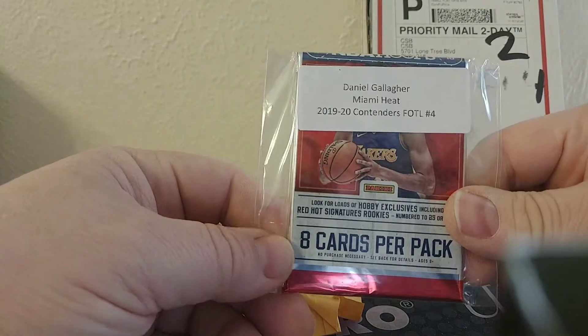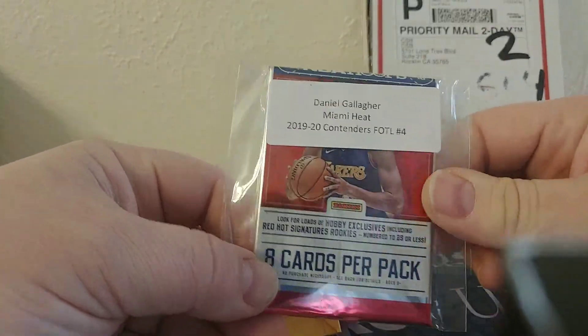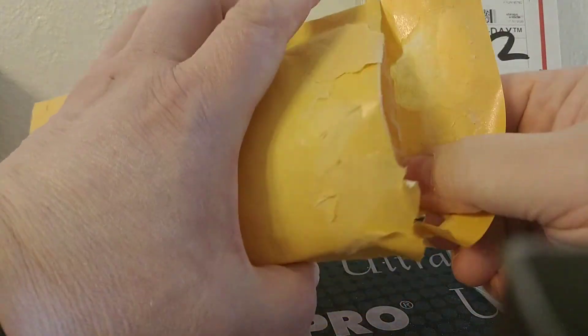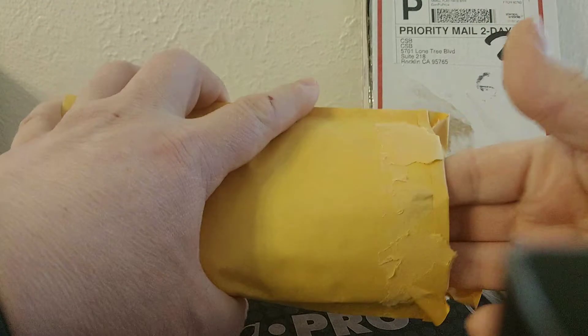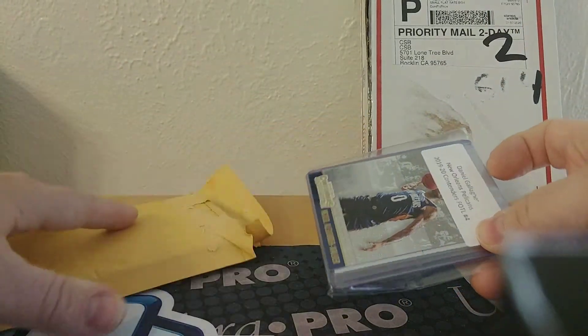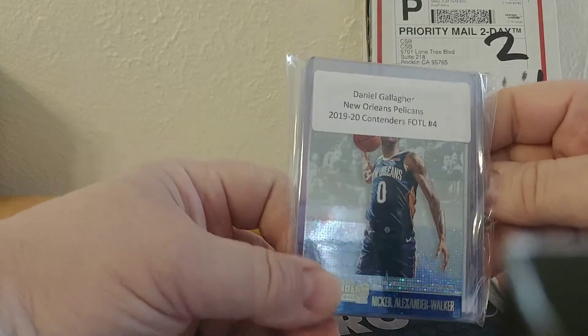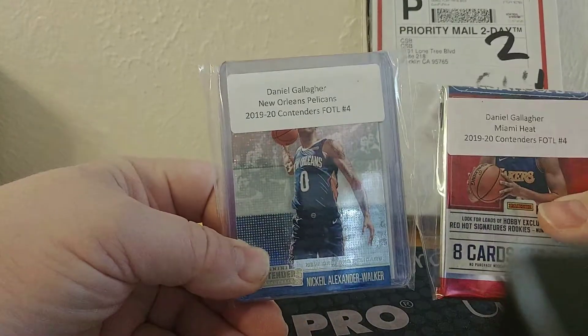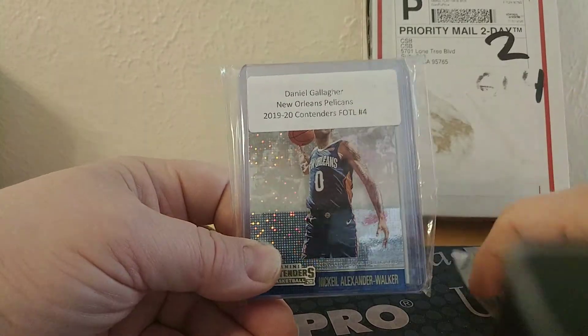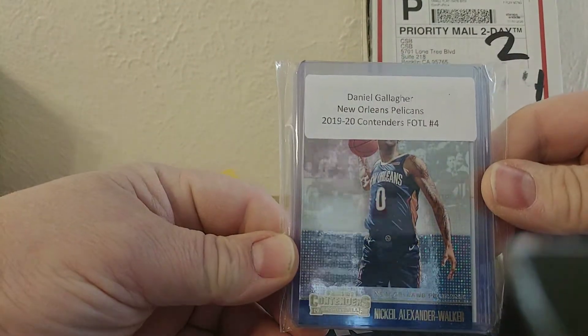I got in on the last spot they had available and you could only buy one spot at a time, otherwise people probably would have bought all the spots right up. For the other team I had the Pelicans.